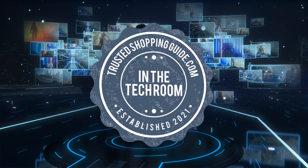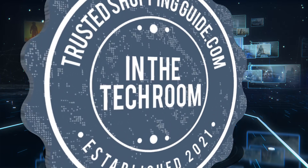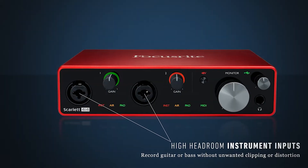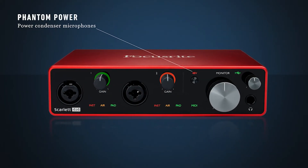Welcome back tech enthusiasts! We are TrustedShoppyGuide.com and today we are in the tech room. In this video, we will be sharing with you our 7 highest-rated audio interfaces. One of the most important decisions you can make as a home producer is to choose your very own audio interface.